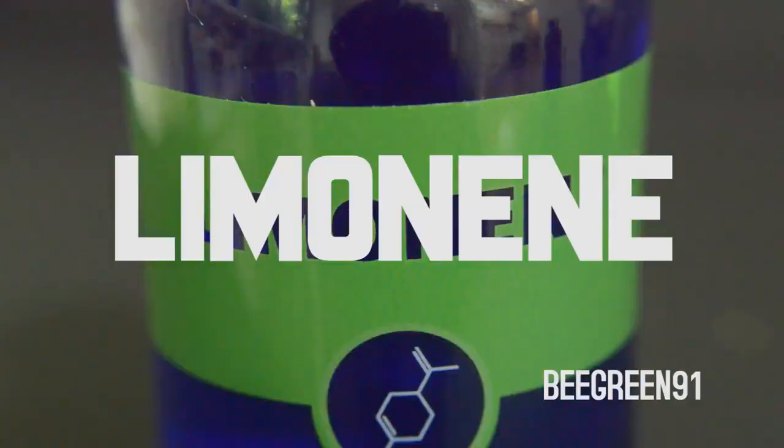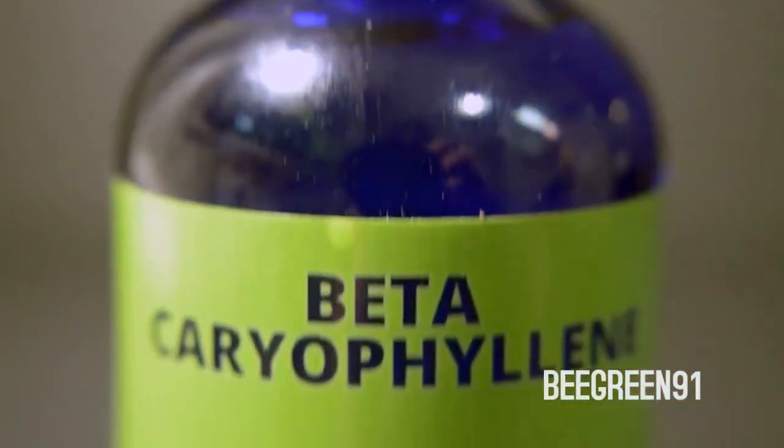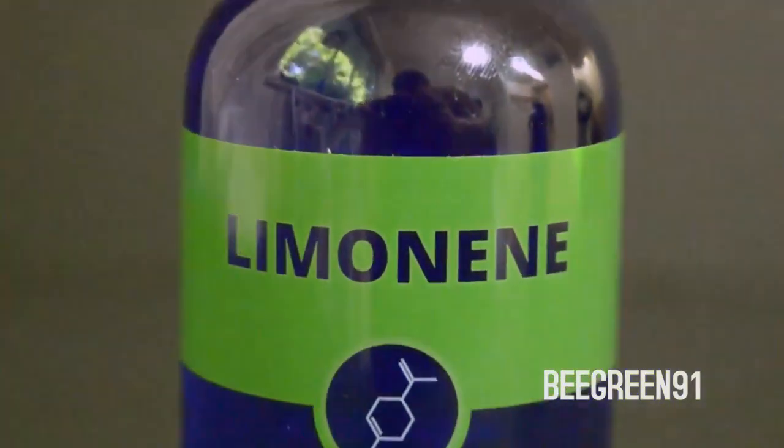More than 100 terpenes have been found in marijuana, such as Limonene, Myrcene, and Alpha Pinene. Terpenes work with cannabis plants during the growth cycle to provide natural protection from bacteria, fungus, bugs, and other natural stresses.